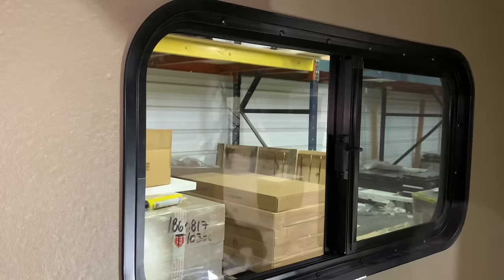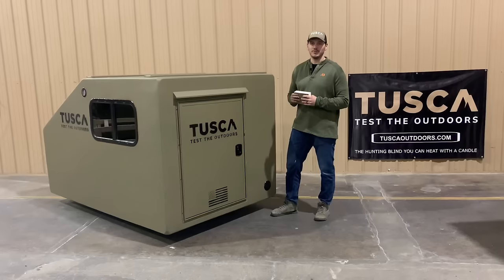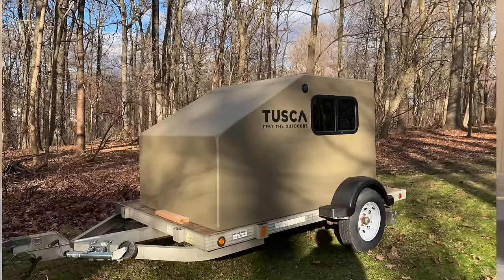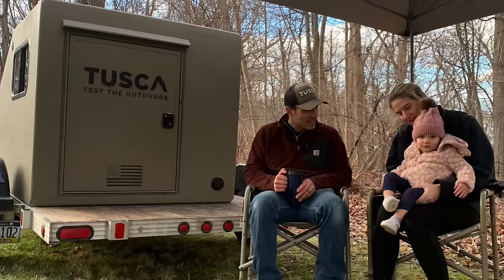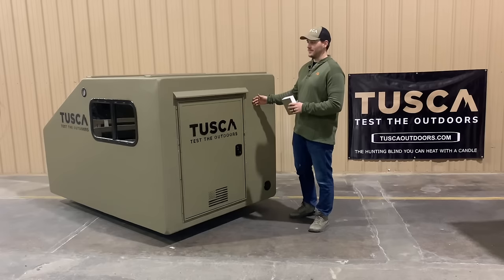So over six months of time, we've perfected the materials, the windows, and the door system for the Hitchhiker, and we're excited to launch it this year in 2024. For those looking for an affordable way to get into camping for four seasons of the year, you can take it out in the coldest or warmest of weather and regulate your temperature really well inside the Hitchhiker.